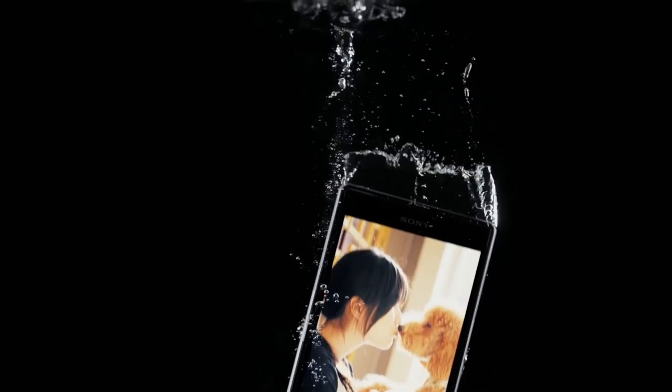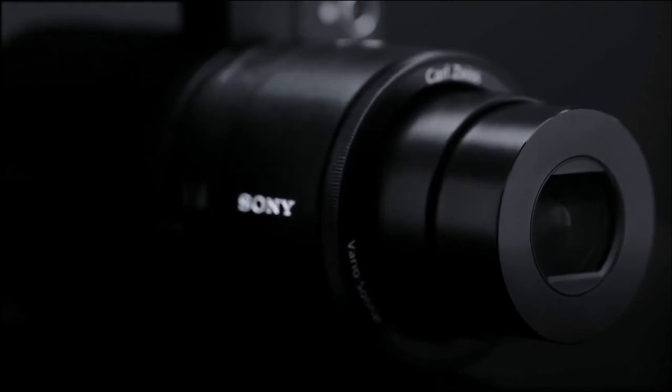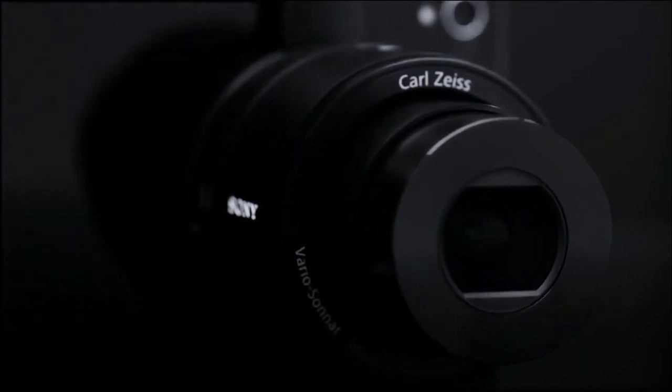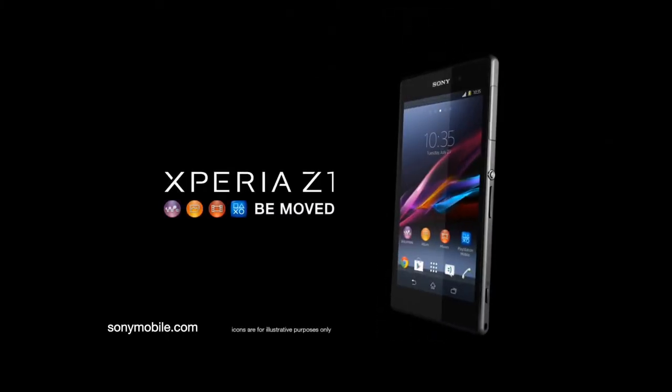You can take the camera experience even further. Imagine having optical zoom with the QX100 attachable lens style camera. You can. The best of Sony is now even better.